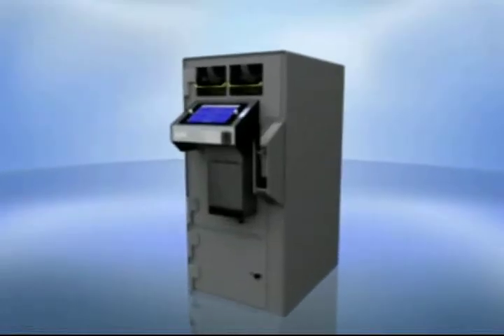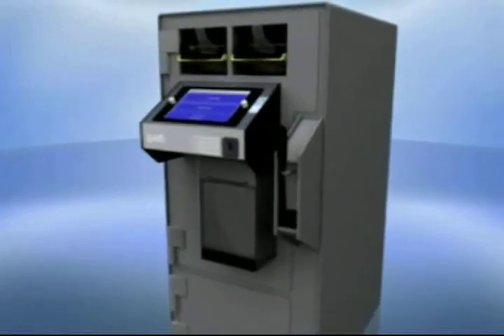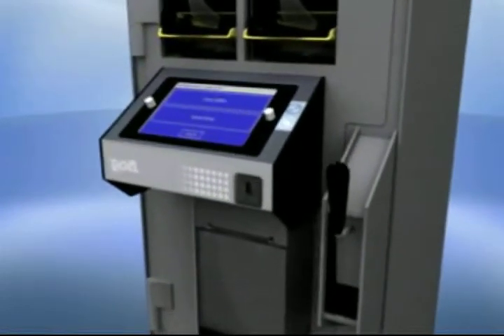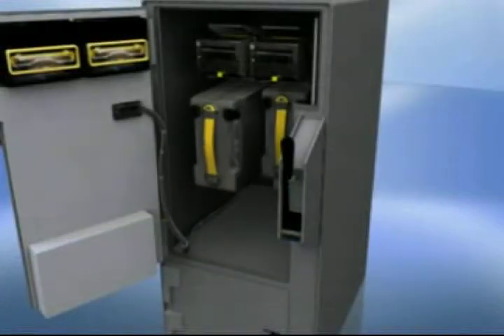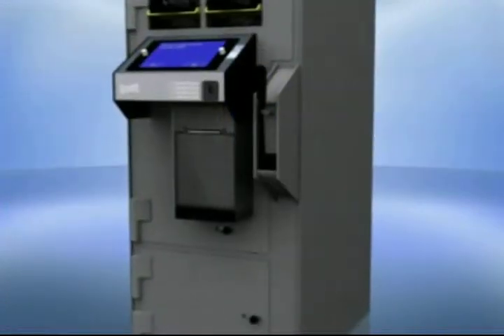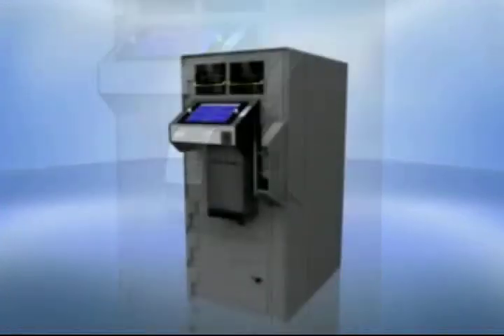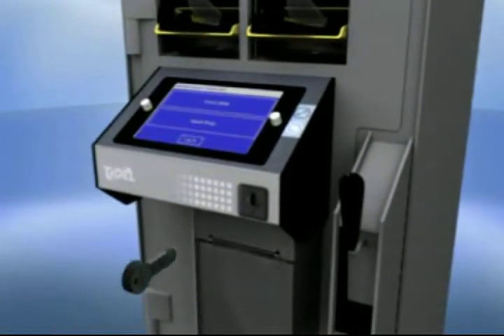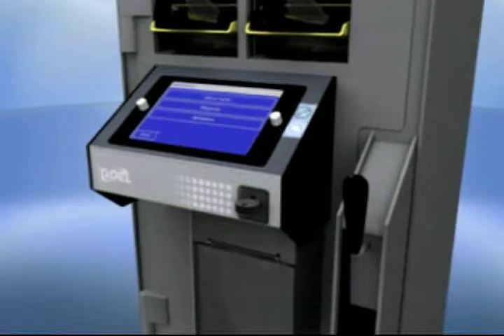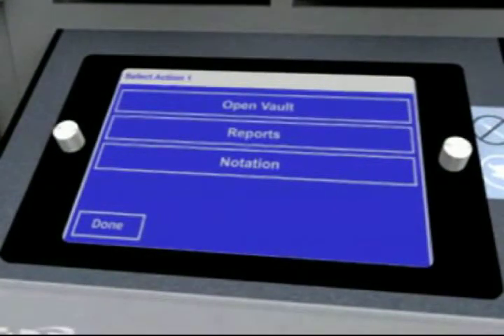The courier data key system on the Sentinel SED allows for quick and secure access by armored car transportation personnel. Depending on setup and policy, the system can be configured to allow the courier to instantly open vaults, add funds, make notations, and print reports. Depending on the level of security that is set, when a courier data key is inserted and turned, the courier may be required to enter a PIN, or will be taken directly to a courier menu to select from the following options.